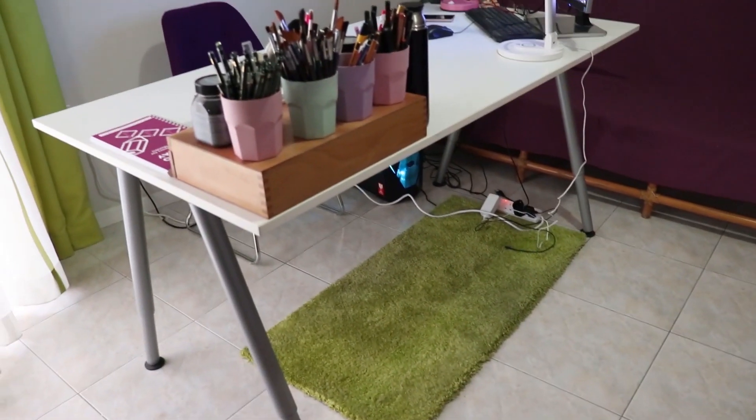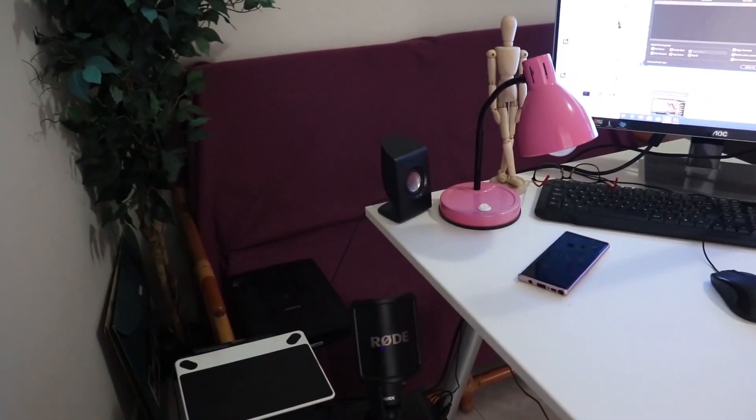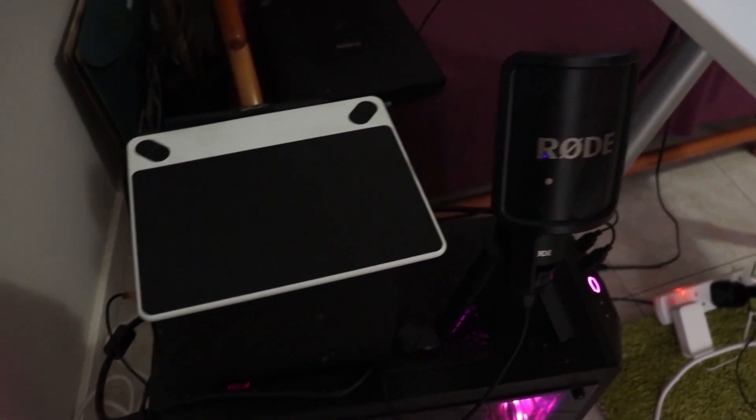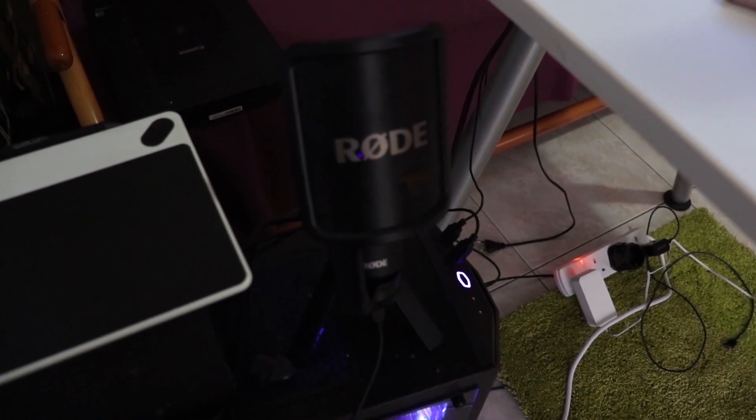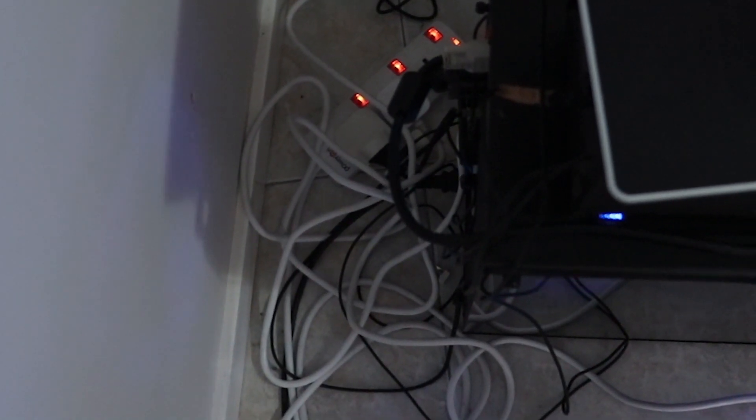So yeah, we can start with my studio slash room and this is me in my room! This is the place where I work. I have an adjustable table, which is really nice, and a purple chair because I love purple. You can also see my drawing board and my microphone that I use for voiceovers on YouTube. The only annoying thing are these cables — I don't know how to reorganize them and it's so messy.